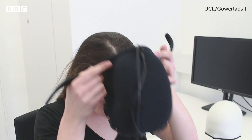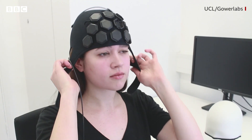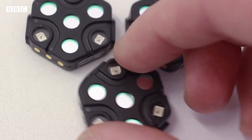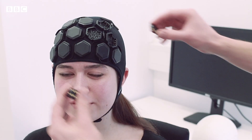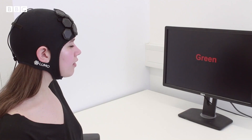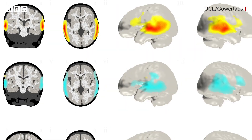In that swimming cap there are a series of small hexagonal electronic sensor modules. Each of those modules emits and detects near-infrared light, some of which travels down to the brain and back again, so we can measure the change in how much light comes back to the surface of the scalp and infer from that changes in oxygenation in the brain.